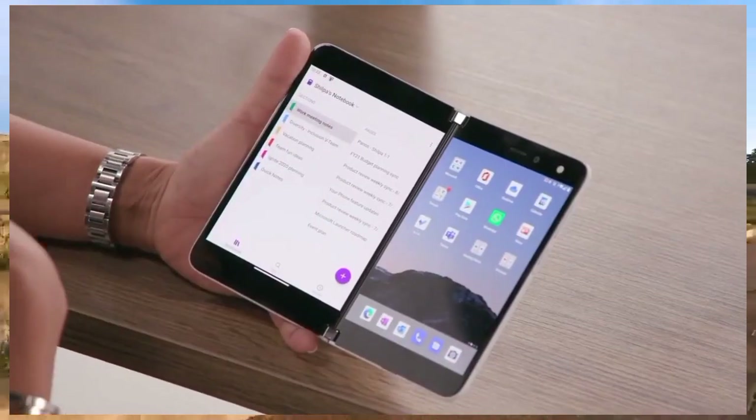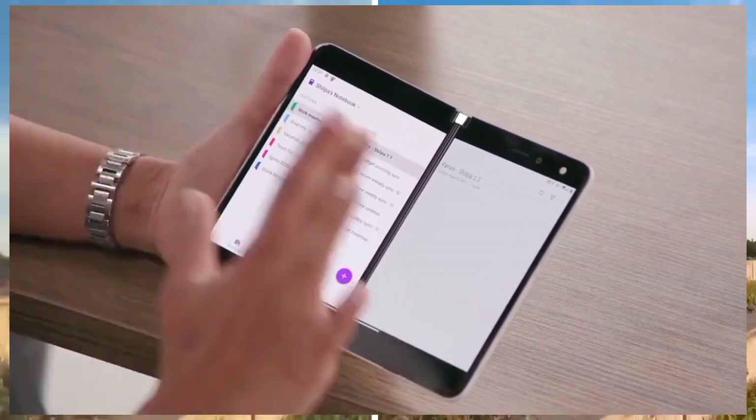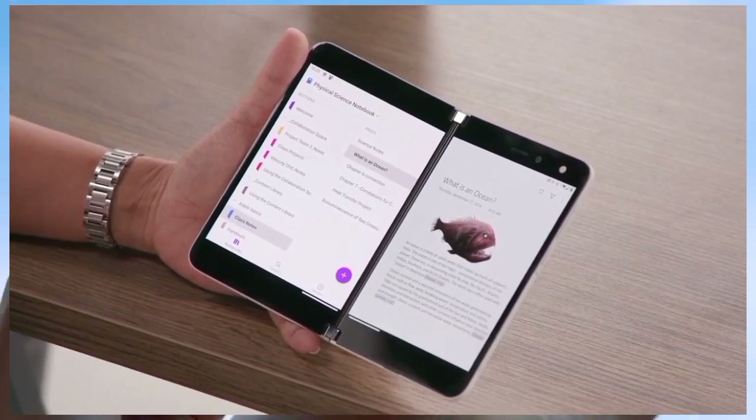It's amazing to see how Surface Duo enhances productivity when using your favorite Microsoft applications on the go, or even accessing texts, calls, and Android apps from your Windows PC. Working parents who've been homeschooling children through quarantine will sympathize with this: I spent a ton of time in OneNote during the spring. On a single screen phone I'd have to skip between sections. But I can span the OneNote app on Duo — it really celebrates having two screens — and I now have the ability to easily transition between my notebook and my daughter's notebook. Being able to take the device to the kitchen, set it on the counter, and still be on a Teams call while being present with my family has been super valuable.